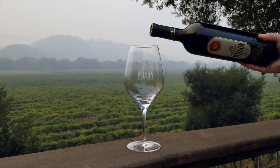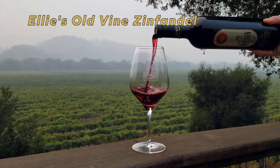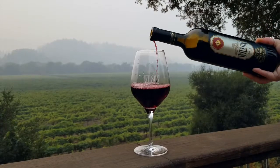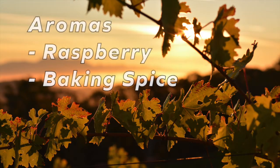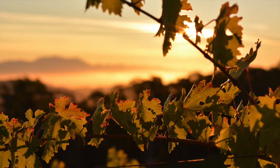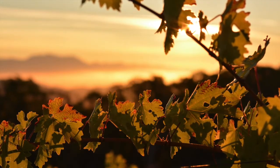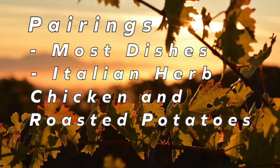Our Ellie's Old Vine Zinfandel is one of our most well-known vineyards. These 67-year-old vines sit in the heart of Dry Creek Valley and help to produce gold medal winning wines year after year. The 2018 Ellie's Old Vine Zinn has bold aromas of juicy raspberry with a touch of baking spice. The palate is fruit-forward, displaying flavors of cranberry and pomegranate. The silky texture of this wine makes it easy to pair with most dishes. We suggest Italian herb chicken and roasted potatoes.